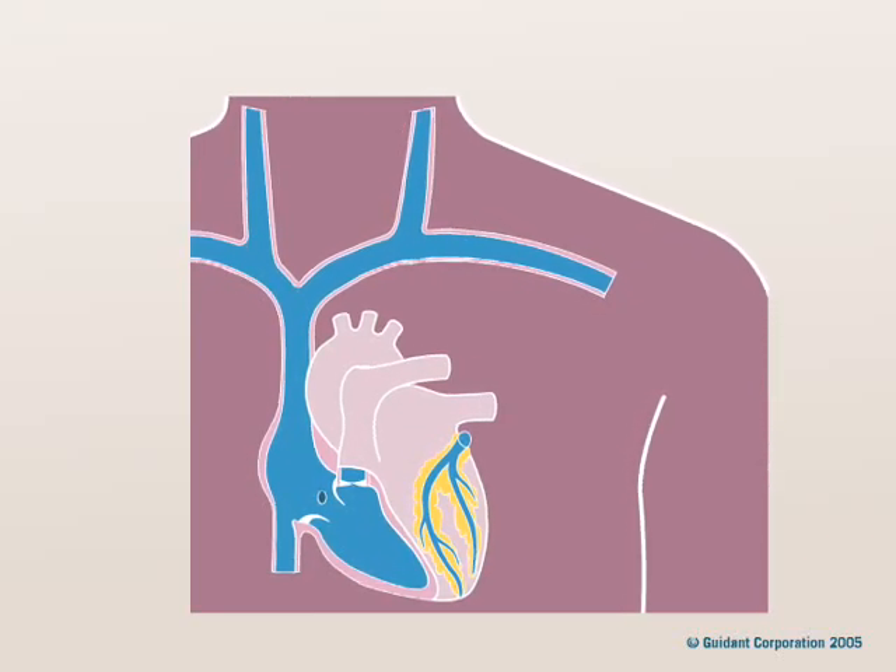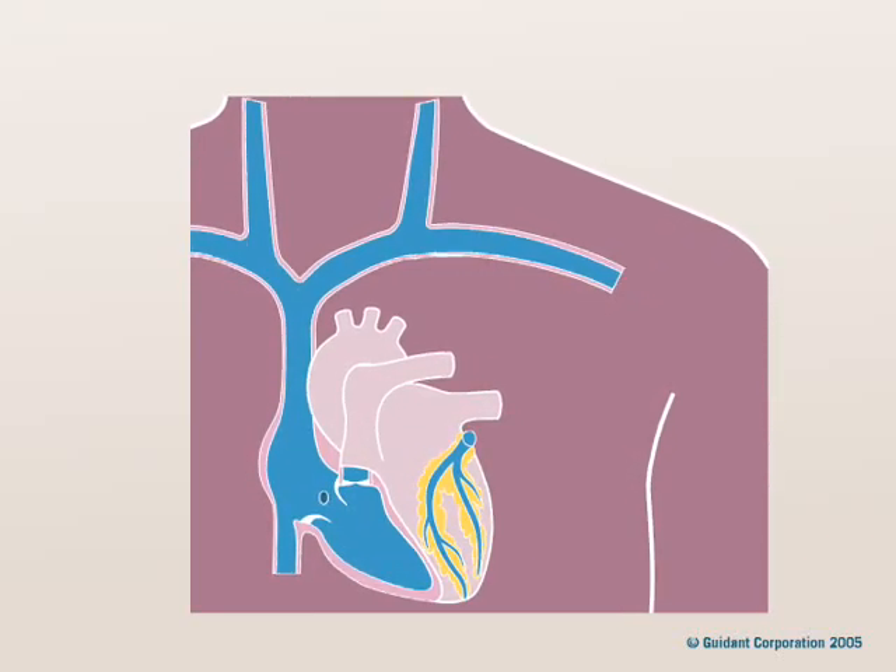A pacemaker is a small implanted device that treats abnormally slow heart rhythms called bradycardia. A pacemaker implant procedure uses local numbing medicine. General anesthesia is usually not needed.